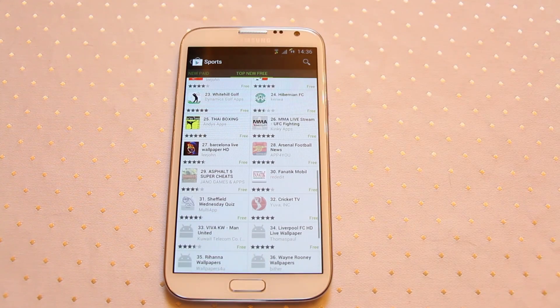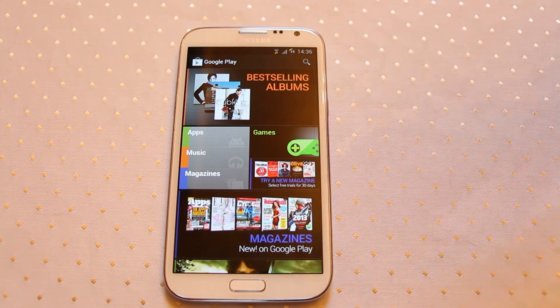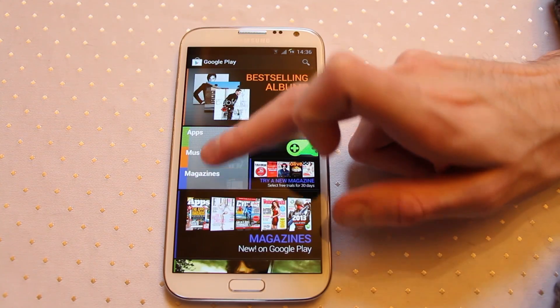It's worthwhile having a good scroll through all of these, looking at some of the reviews, seeing what the apps are like, and then once you've decided, installing the application — quick and easy. Some apps I really find useful are things like Appygeek if you're interested in getting the latest tech news.